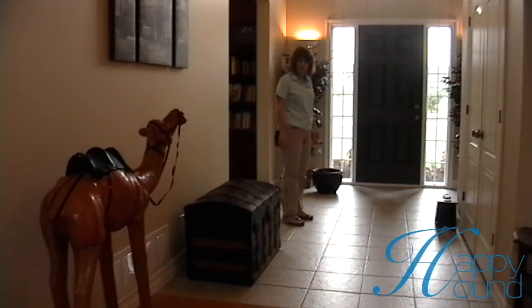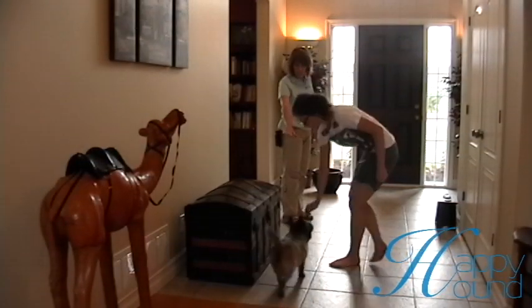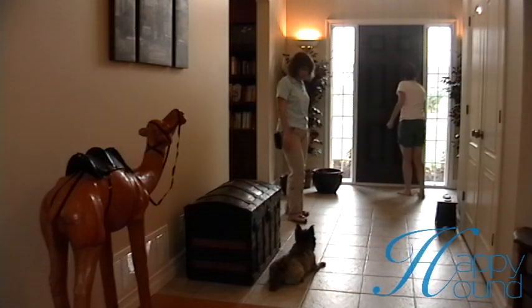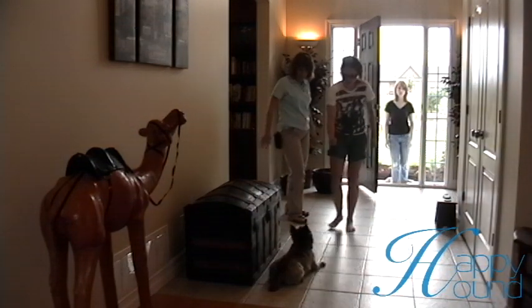Bring her to walk. That's fine. Good. Great. Tell her down. Down. Good. Don't give her the treat. Stay. Perfect. Excellent. That's great. Good. Go back in. Reinforce it. Stay. Stay. Fabulous. Come on in.